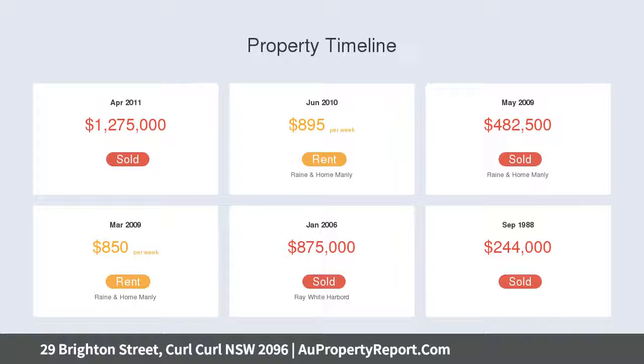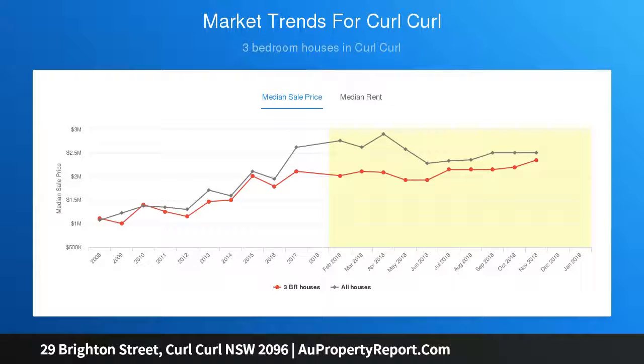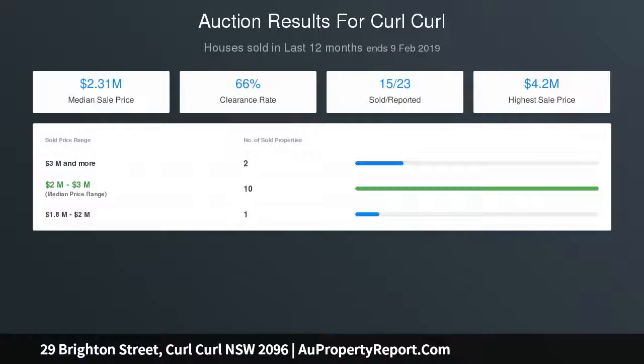An alluring facade with a veranda sits behind a white picket fence. Inside, a sweeping open-plan living and dining space features a fireplace. Full-width glass bi-fold doors provide seamless flow to the rear deck, with an extensive sun-soaked deck and covered entertaining area.